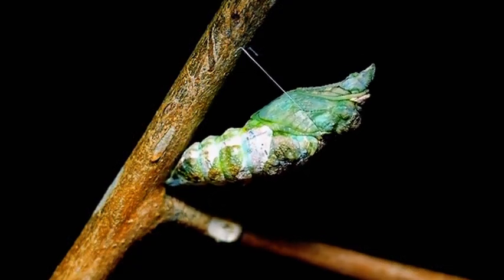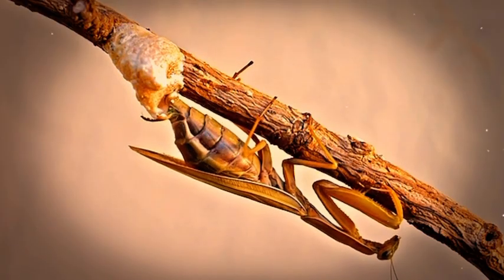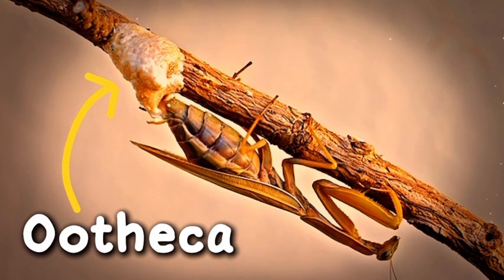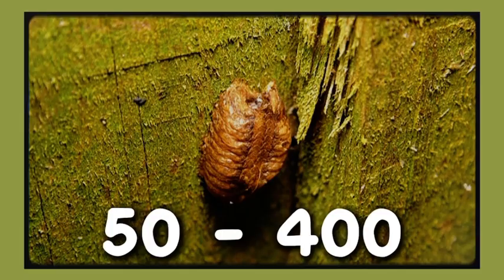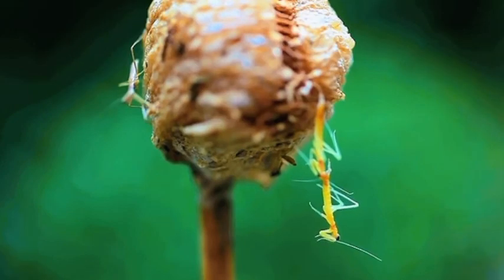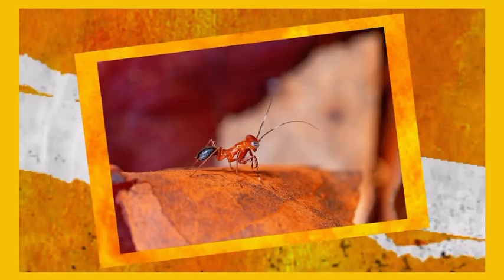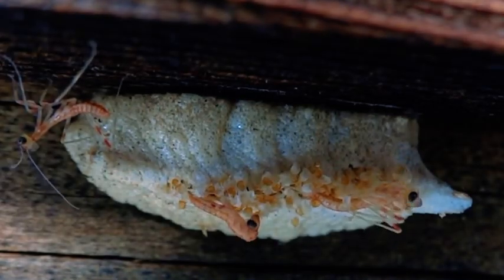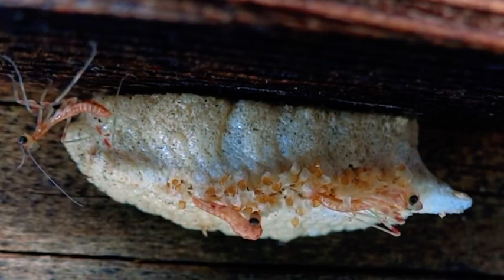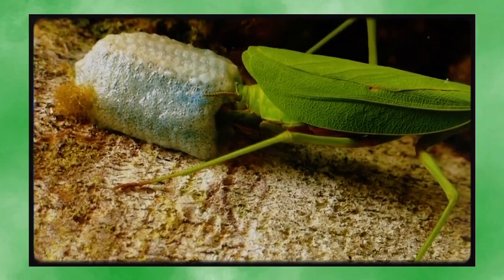Praying mantises go through incomplete metamorphosis — unlike butterflies or beetles, they skip the cocoon stage. The female lays eggs in a foamy protective case called the ootheca, which hardens and protects the developing embryos. Each ootheca can hold 50 to 400 eggs. When it's time to hatch, the baby mantises emerge as nymphs — tiny wingless versions of the adult. But there's no friendly nursery: these newborns are often cannibalistic the moment they hatch, attacking and eating their siblings.